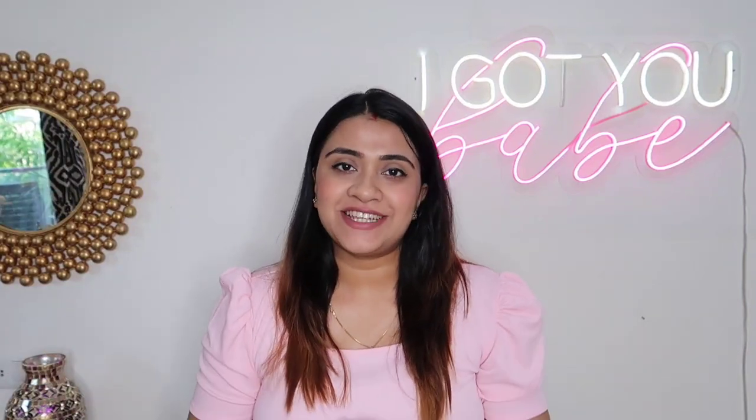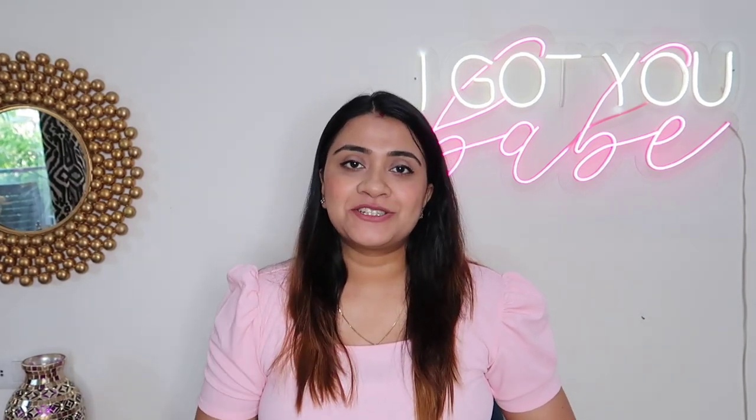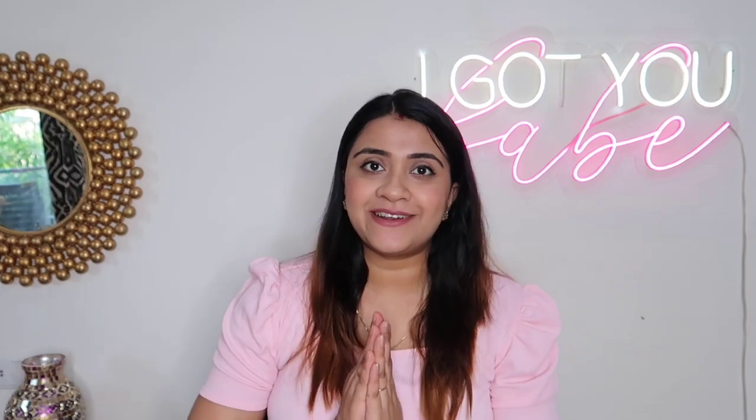Hi everyone, welcome back to my channel. Nykaa's Pink Friday Sale is already on and I am here with my Nykaa sale recommendations. Nykaa's hot pink sale started on the 25th of July, and I don't want to keep you waiting — you guys love my recommendations — so without any further ado, let's start.